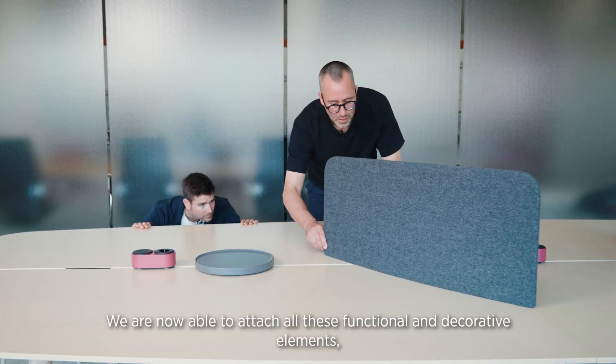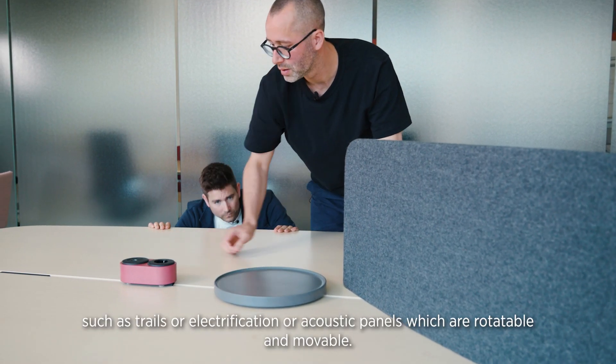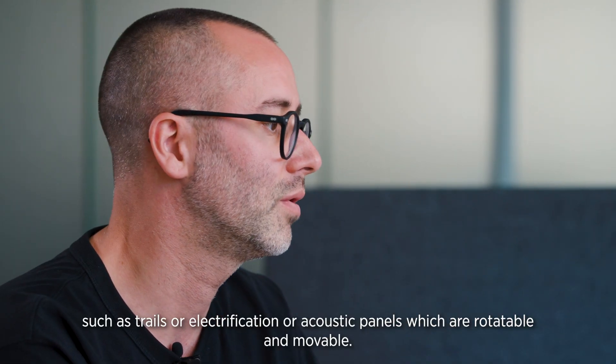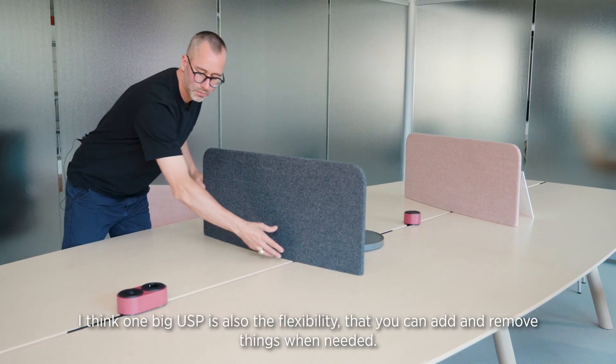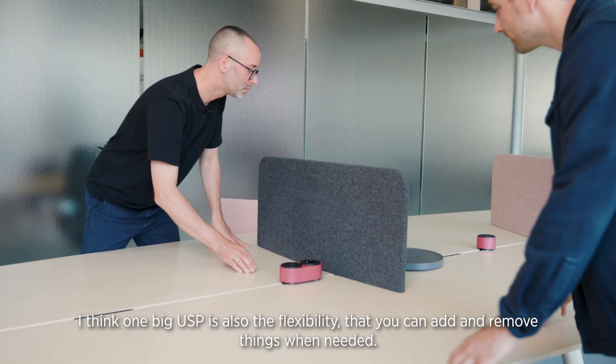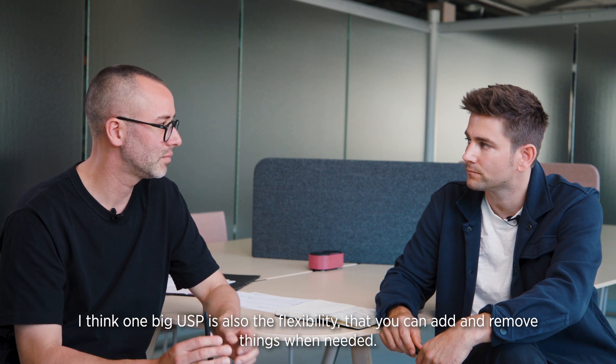We are now able to attach all these functional and decorative elements such as trays, electrification, or acoustic panels which are rotatable and movable. One big USP is also the flexibility that you can add and remove things when needed.